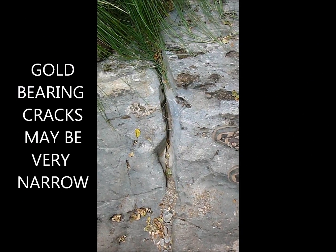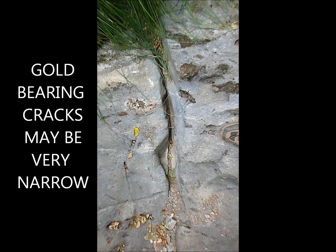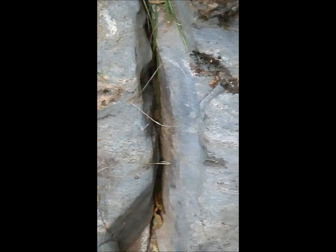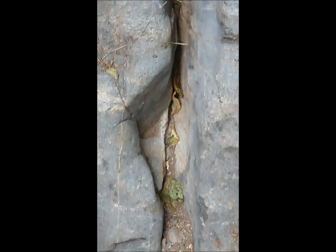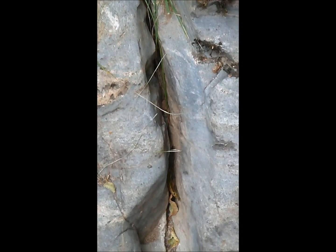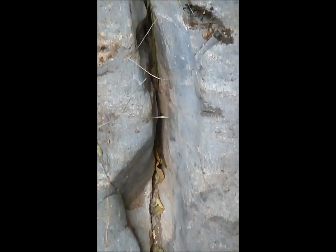Here's another really good look at a crack in the bedrock. This crack is fairly well cleaned out, which may mean someone else has been down here and has already prospected this particular area. But if it were full to the top with sand or gravel, that would be a great place to look for gold.